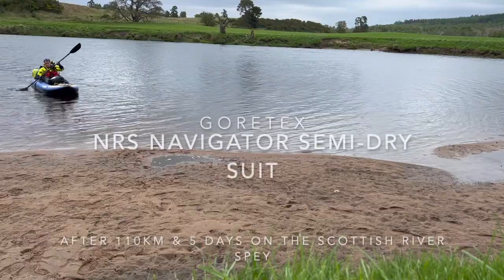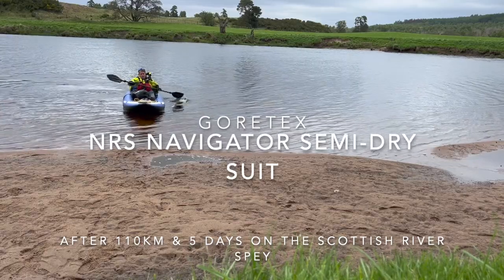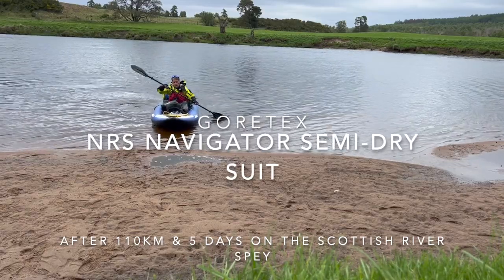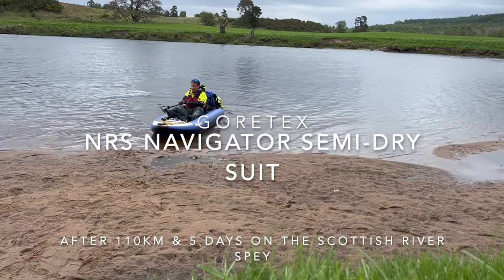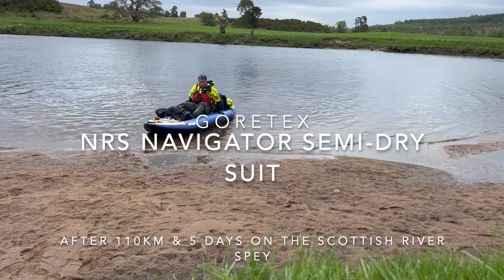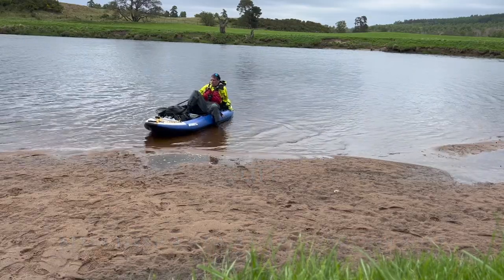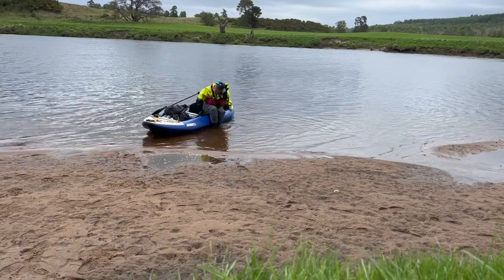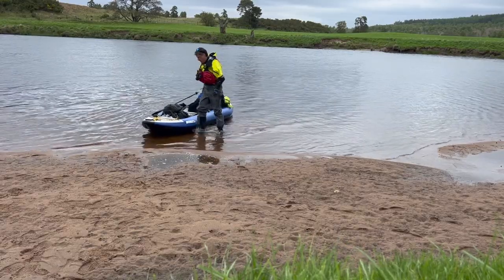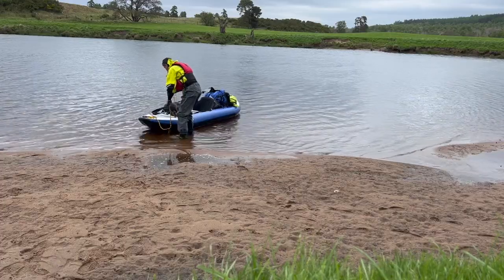This is a review of the NRS Navigator semi-dry suit, which is fully Gore-Tex. I had a chance to try it over a few days on the River Spey, and I also tried it out at a white water centre where I went for a swim, so it's been used in the water and also for endless hours of paddling.